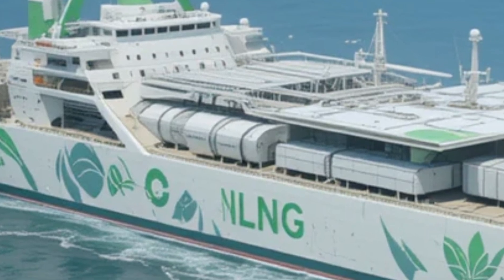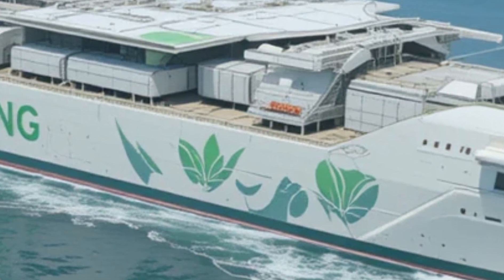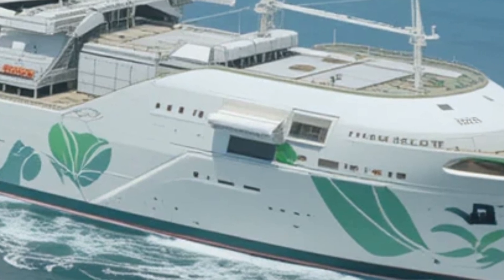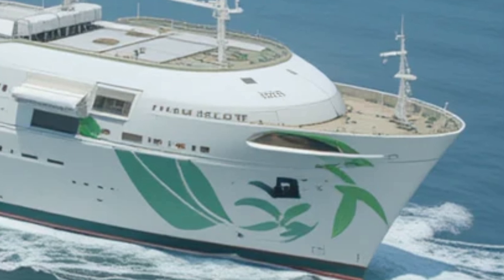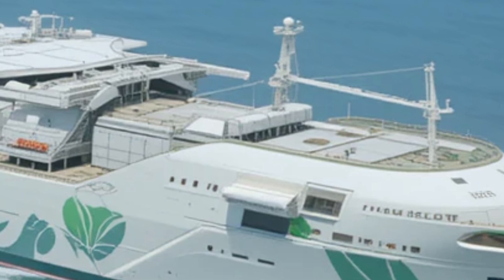Whether you're a shipping enthusiast, a technology aficionado, or someone who just loves the idea of sustainable maritime travel, this review is for you. Let's dive into the details of this exciting new concept and explore what makes it stand out in a rapidly evolving industry.